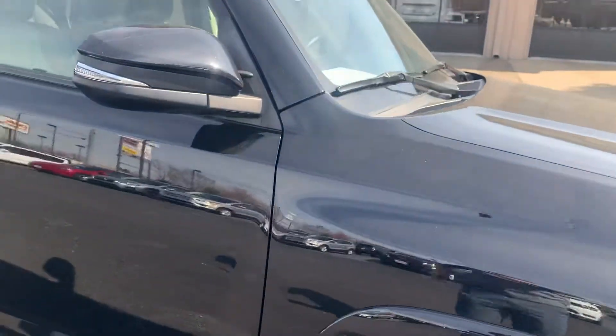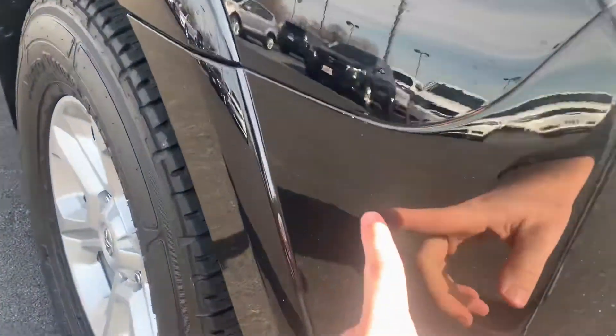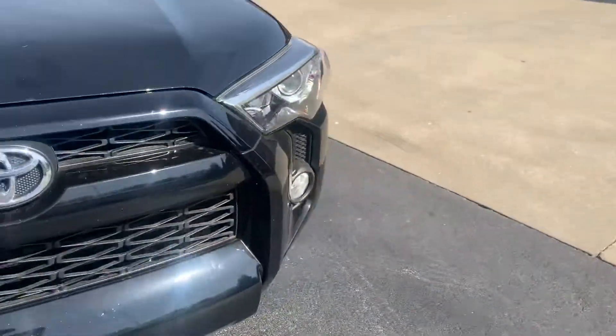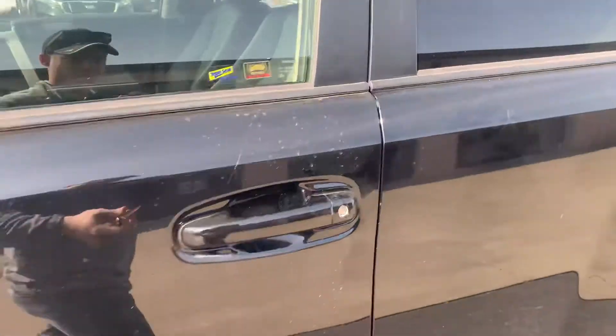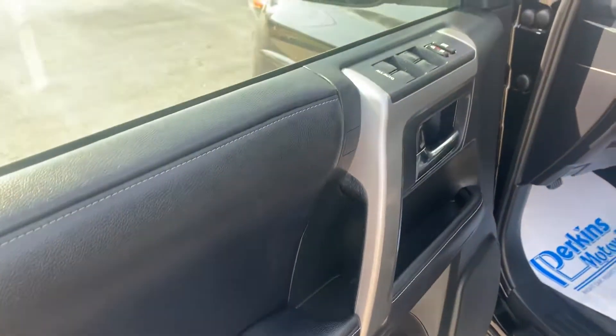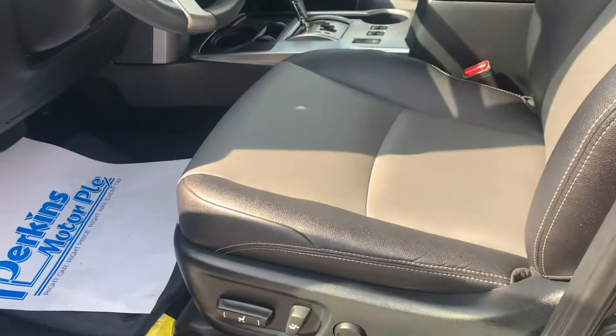Finishing up here on the front — overall great shape, just small touch-up spots from rock chips, things like that. Again, every vehicle on our lot, no matter how old or new it is, has those. Coming in on the driver's side — armrest on the door looks good, all the buttons look good as well. This one does qualify for the four-year, 60,000-mile factory total care.